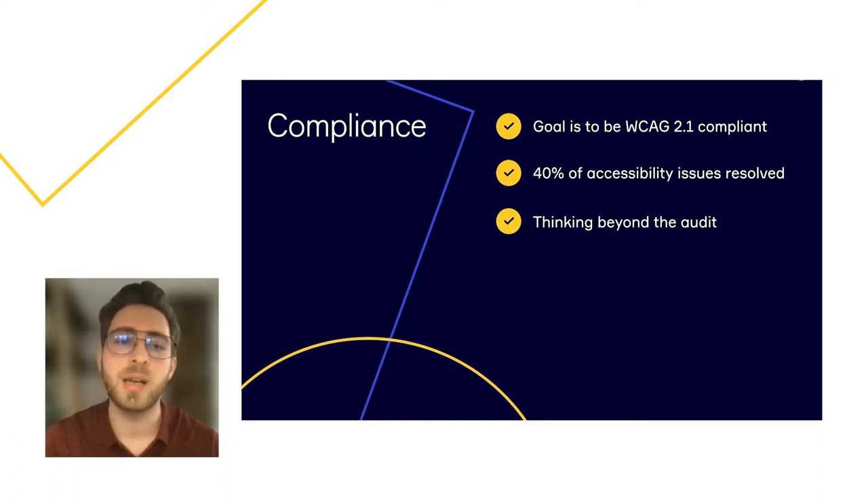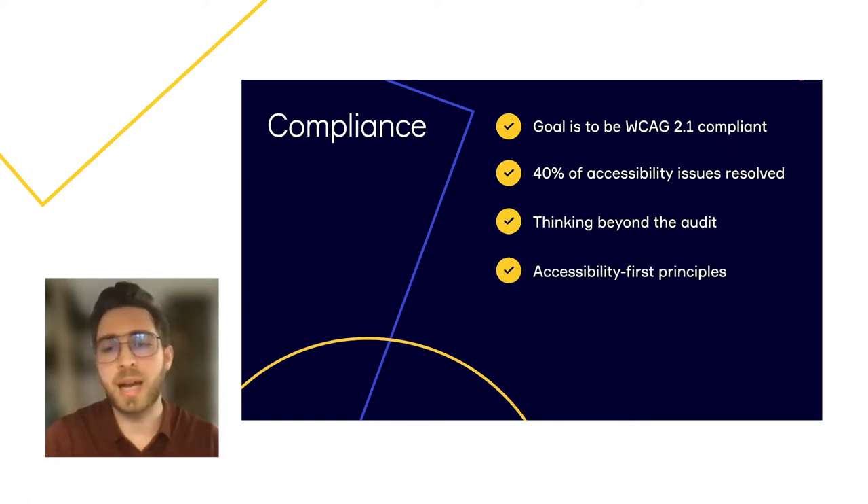As a result, we improved internal tooling and introduced multiple testing strategies to ensure we will stay accessible every release. We rolled out accessibility training, checklists, and guidelines. We're still working on additional materials and initiatives to ensure that writing accessible code at Miro is actually easier than writing inaccessible code. This approach of identifying issues early and often allows us to move fast and launch new features that are accessible from the start.